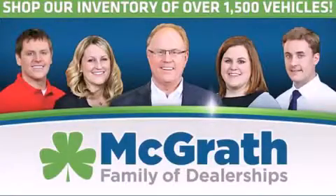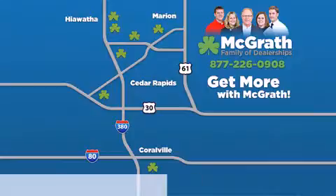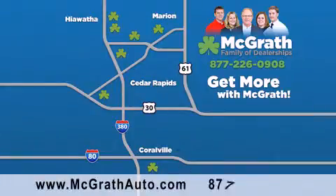Thank you for viewing this video brought to you by the McGrath family of dealerships. We have thousands of vehicles to choose from, all in the Cedar Rapids, Iowa City corridor area. Visit our website at McGrathAuto.com or call one of our seven dealerships.